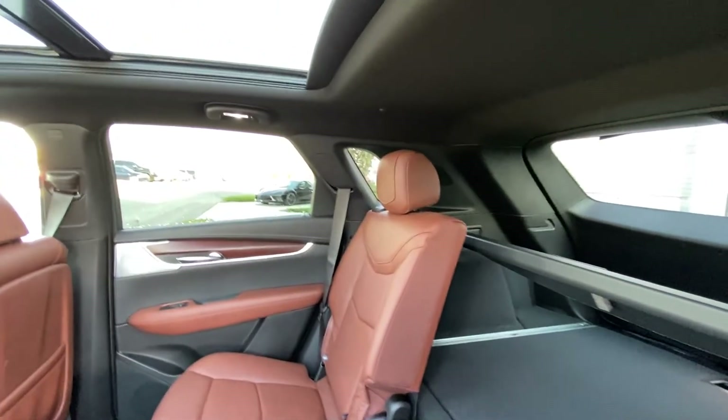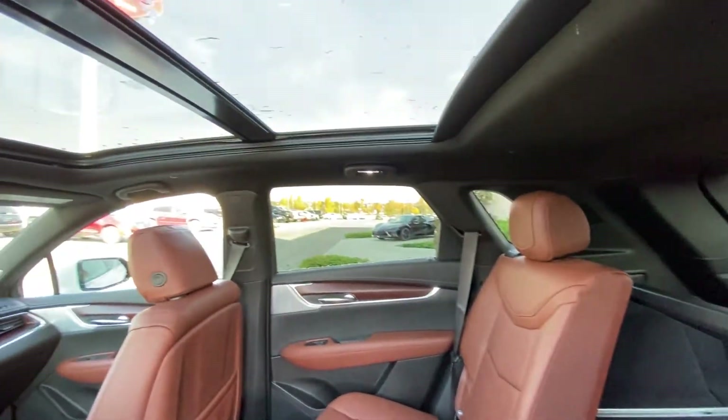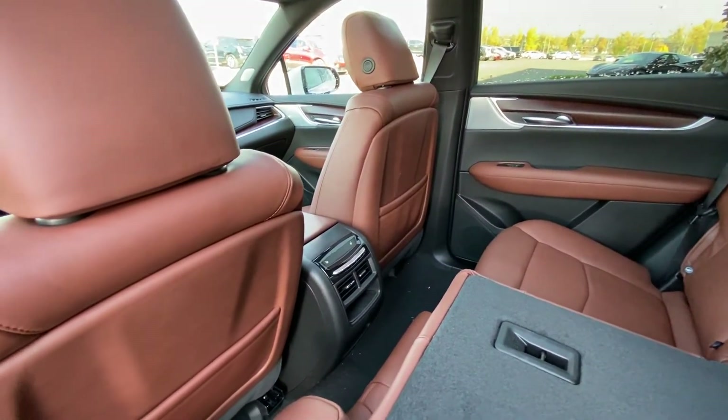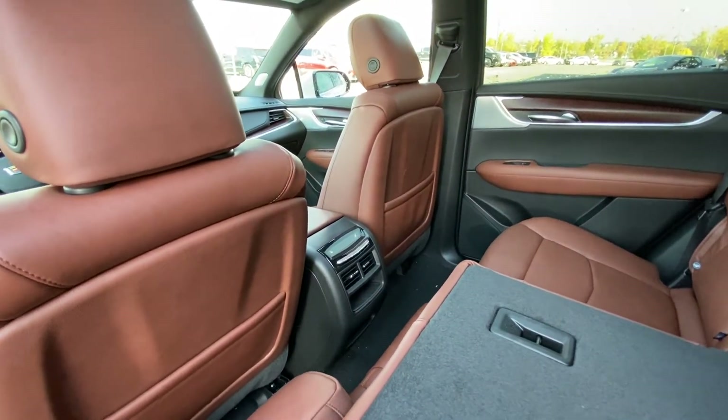We have a black Cadillac with LED lighting and a massive dual-panel sunroof, as well as heated seat controls and a USB port in the back of the center console.